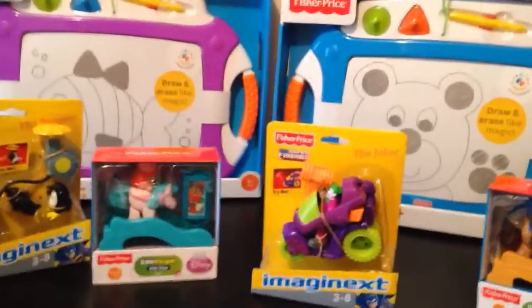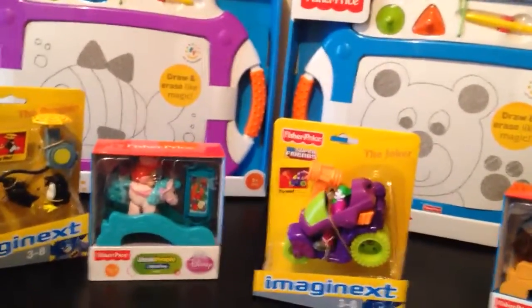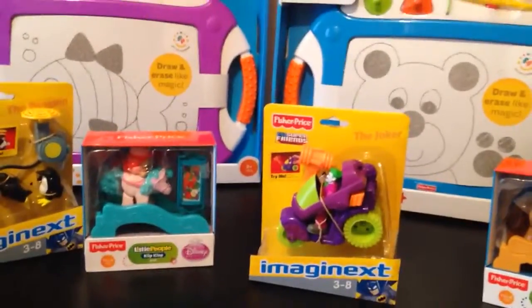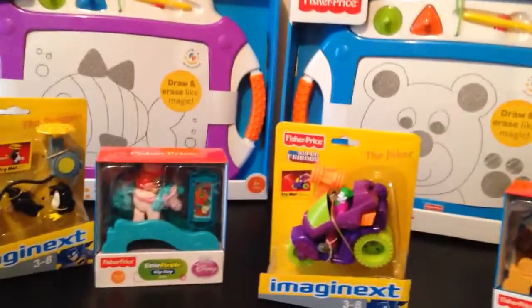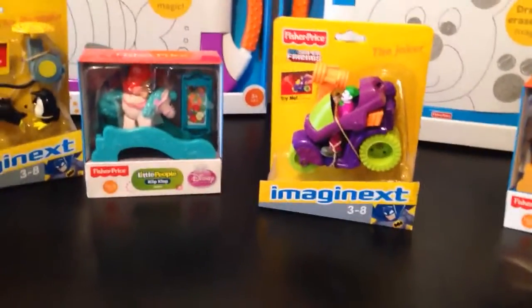I went to Walmart using coupons from the FisherPrice.com website. They had $10 off coupons for Imagenext, Little People, and Fisher-Price products. I printed out six coupons total and did two separate transactions.